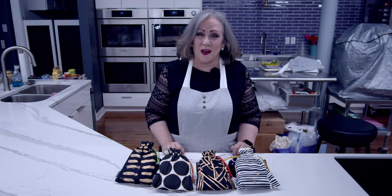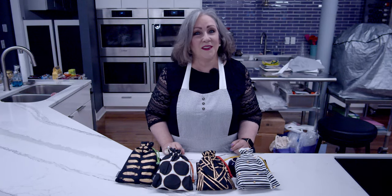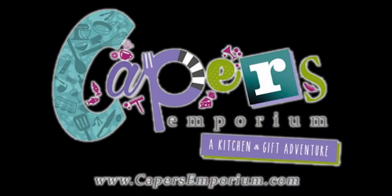So if you're tired of eating the same old thing, come on down to Capers Emporium, the happy place to shop. Thank you so much for listening!